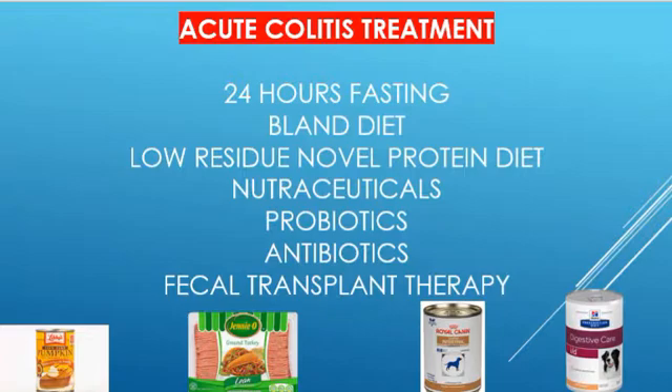You never withhold water, however — just food. Then you slowly reintroduce a bland diet. I recommend a bland diet of canned pumpkin and cooked turkey rather than the traditional rice and ground beef diet that many veterinarians recommend. With the canned pumpkin and cooked turkey diet, there are fewer carbohydrates and less sugar for abnormal gut flora to use as a food source. The bland diet should be followed by a low-residue novel protein diet, especially if food allergies or sensitivities are suspected. The best way to determine what not to feed a pet with a suspected food allergy is by performing a food allergy test.